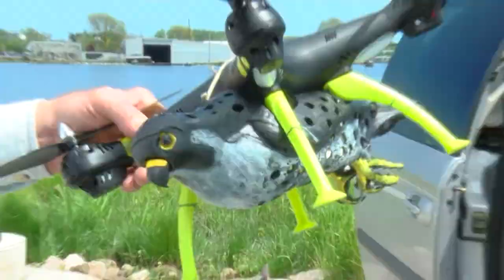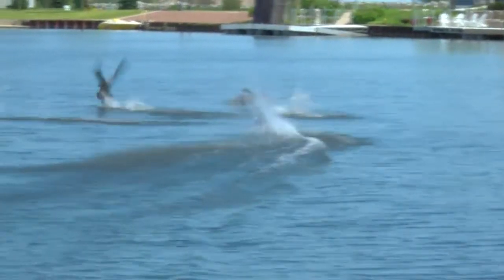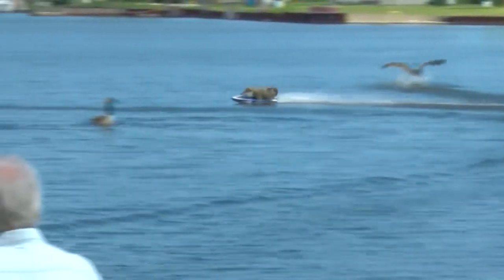A wide range of stationary decoys, as well as mobile land and water units, are used to scare the birds away from problematic areas. This strategy has proven to be very successful in recent years.